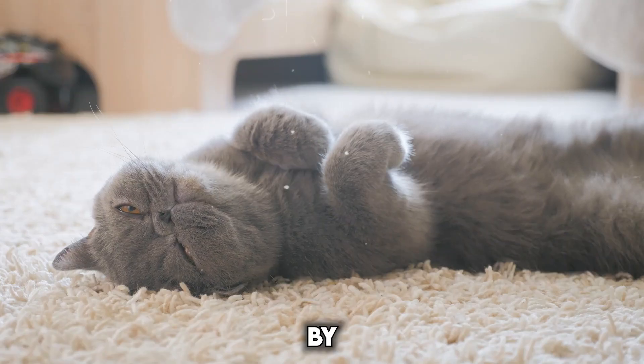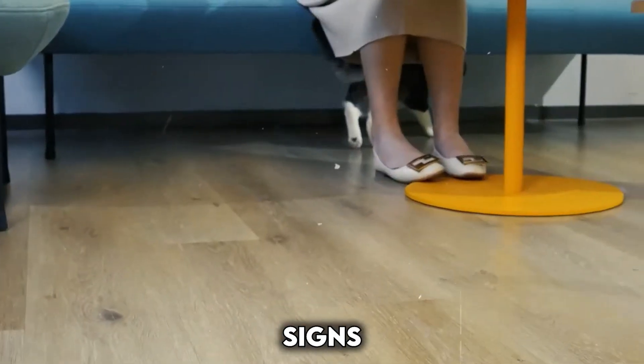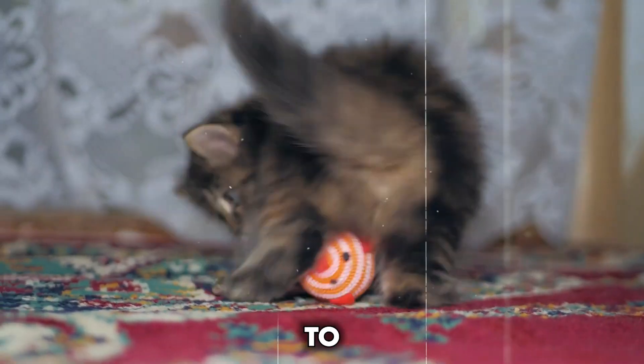Early health detection: by tracking activity and sleep, smart collars can detect subtle changes in your cat's behavior that might be early signs of health concerns. This allows for proactive care and earlier intervention, potentially leading to better outcomes.